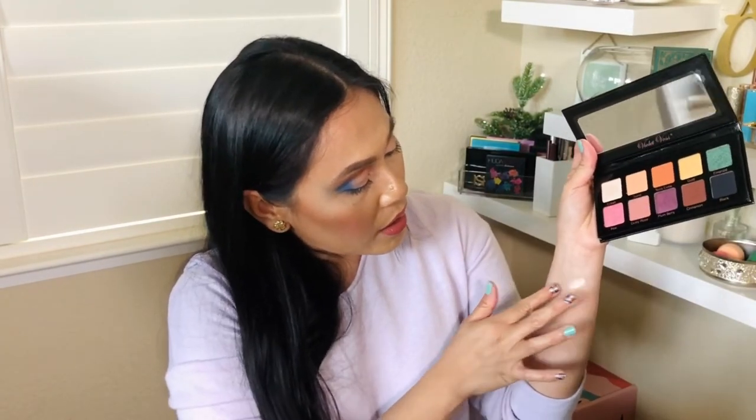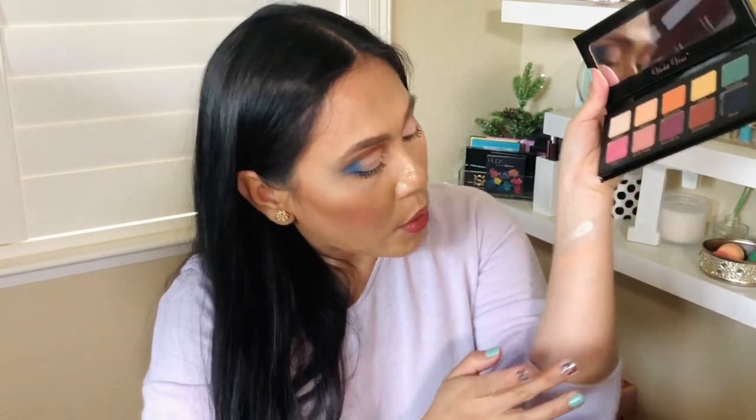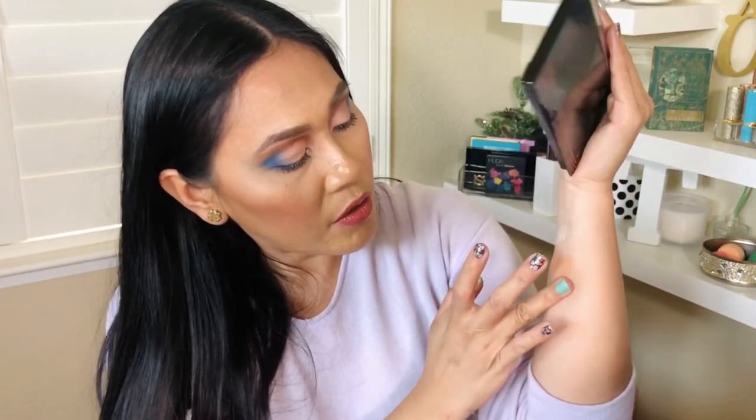Let's swatch it! That was a cream shade right here — I thought it was a matte shade, but apparently not. This one is a peachy shade. This one is more orangey — it says terracotta. The swatches are coming out nicely.